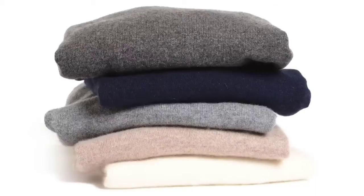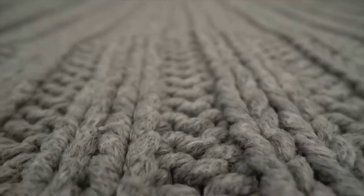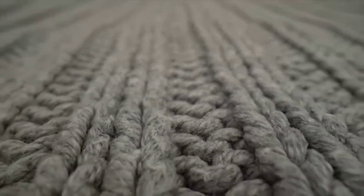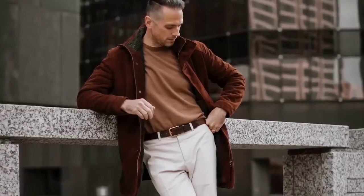Winter essential number two is a cashmere sweater. Like flannel, cashmere is a great fabric for the winter season — it's very soft, it's very warm, and a cashmere sweater is a garment that is instantly going to upgrade your winter style. In terms of types or styles, a crew neck is a great casual or more laid-back option; you could wear it by itself or easily layer it over a button-up shirt for a very simple and classic look. Or you could go with a turtleneck for something a little more elegant and sophisticated.